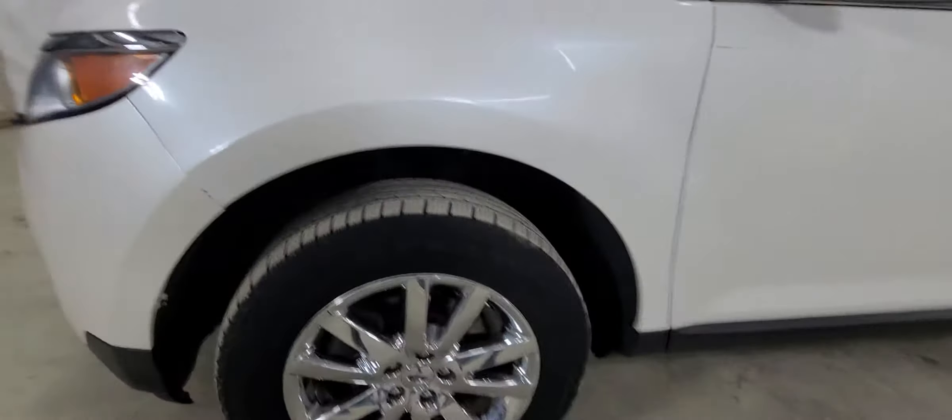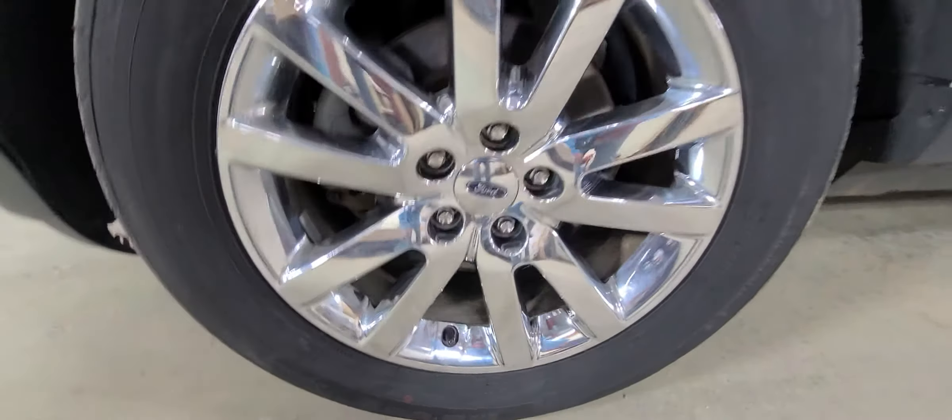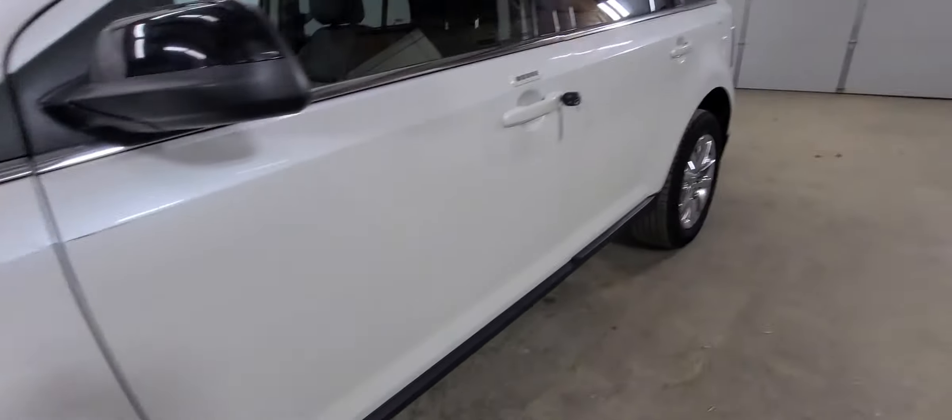I'll show you these chrome wheels — they pop, they look great. It's got a nice set of tires on it yet as we head into winter, so that's a big thing. You've got a keyless entry system here on the door.